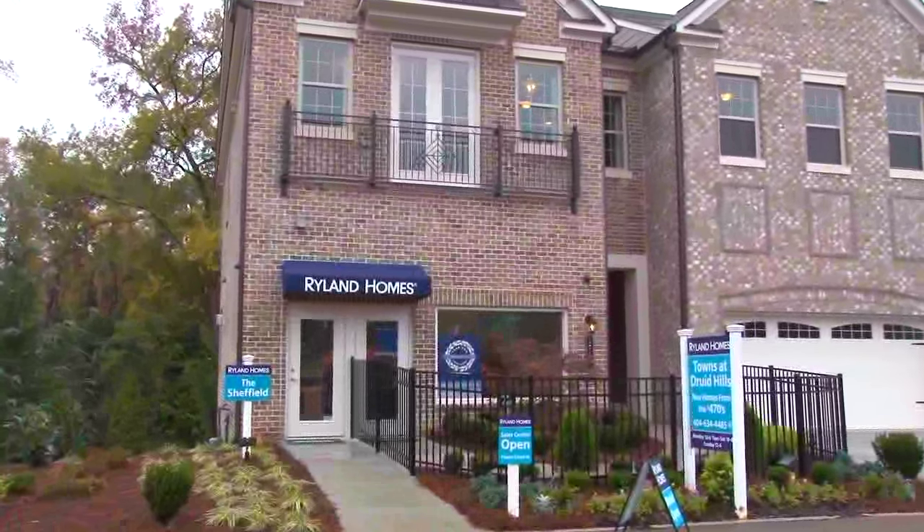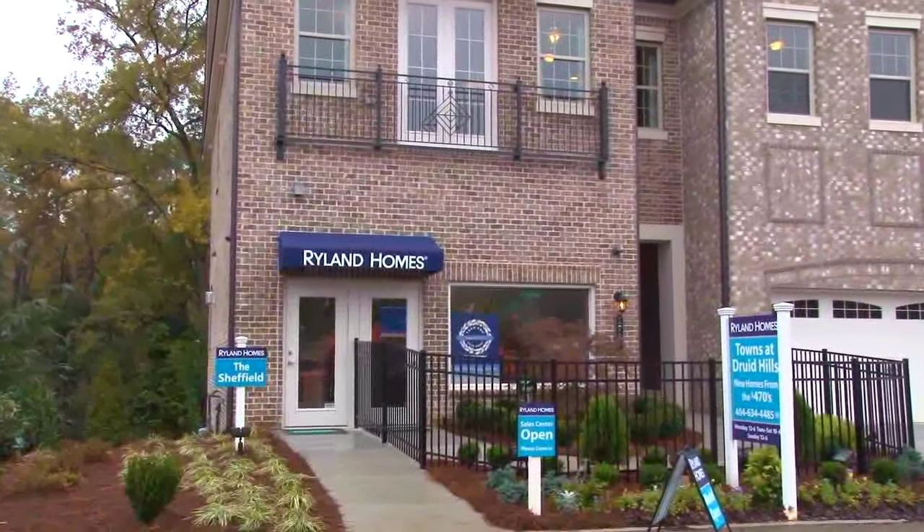We've heard all about it, and now we all get to see this incredible new model home at the Towns of Druid Hills by Cal Atlantic Homes, which is formerly Ryland Homes. Bakari Maxwell is here to tell us more about this wonderful new neighborhood.